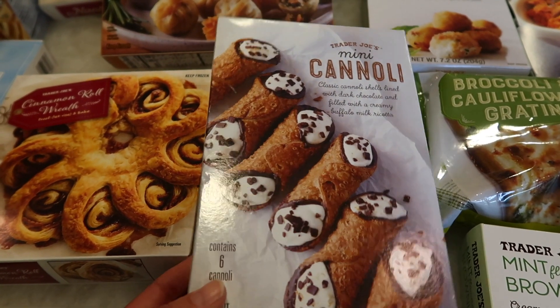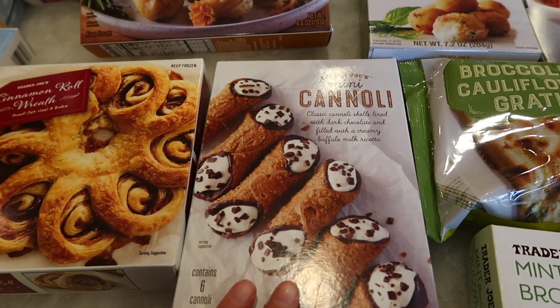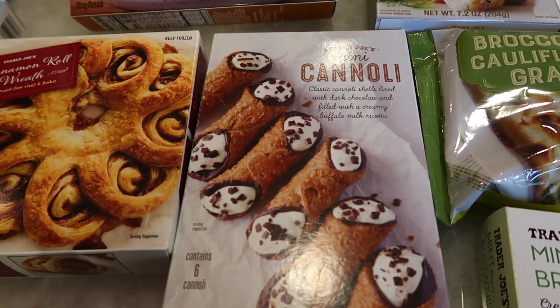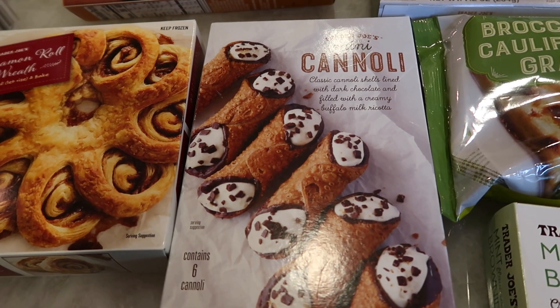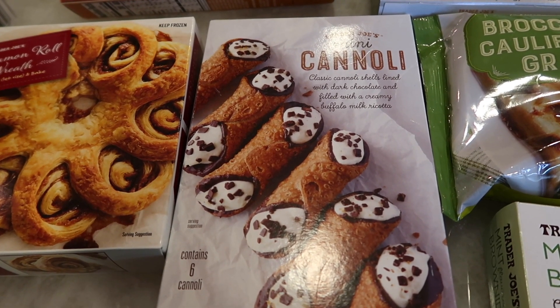The mini cannolis are basically classic cannoli shells lined with dark chocolate and filled with creamy buffalo milk ricotta. They look delicious and I can't wait to share these for a yummy dessert.